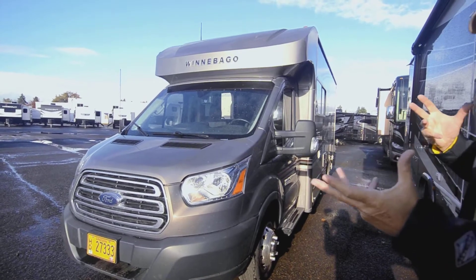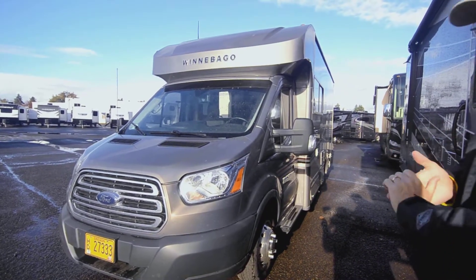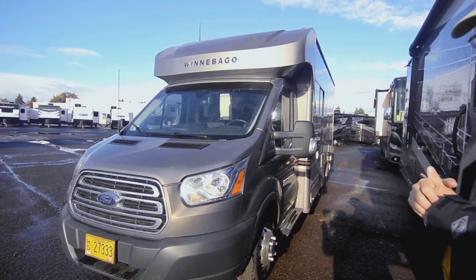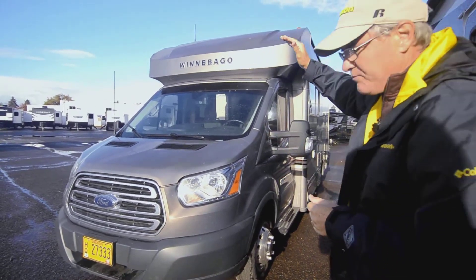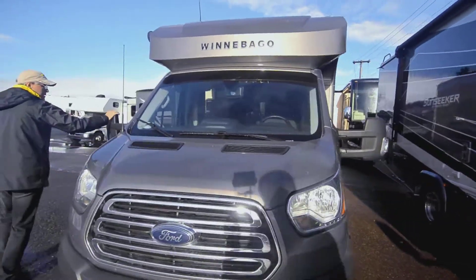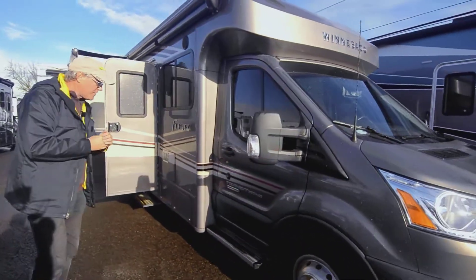Typical Class C's are going to be eight to eight and a half feet wide. This one here is going to be in the area of seven and a half to eight feet — I'll double check the exact specifications, but I believe it's just under eight feet in width. Let's go ahead and look at the outside: you've got the breakaway mirrors, and the turn indicators are on the outside so they're easy to see.